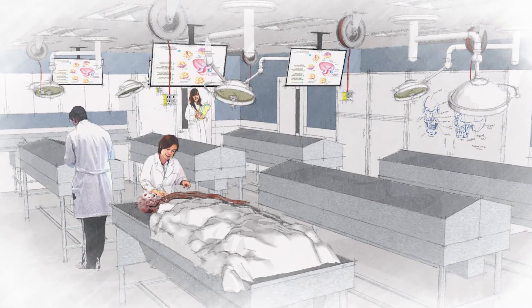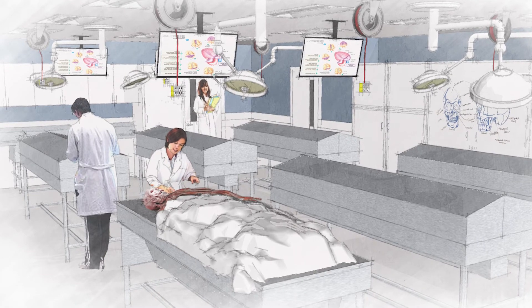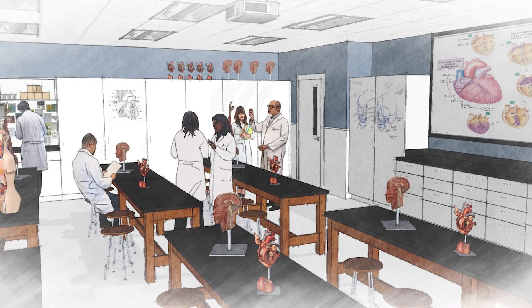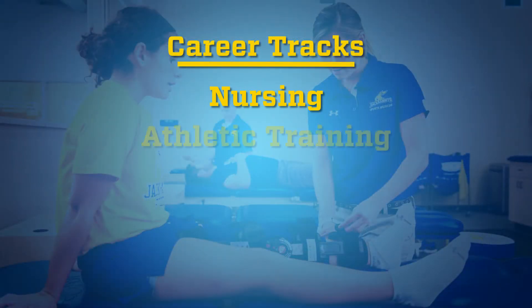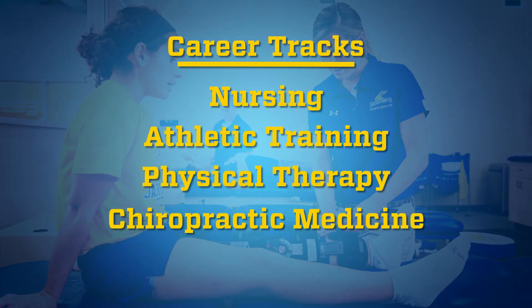This expansion will allow the program to increase the number of cadavers from two to six, allowing the program to better support the specific needs of its pre-professional programs like nursing, athletic training, physical therapy, chiropractic, medicine, and pharmacy.